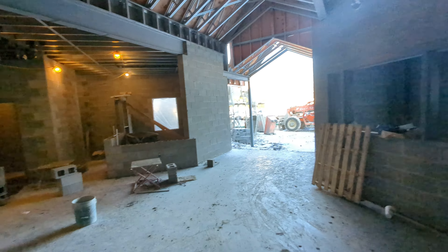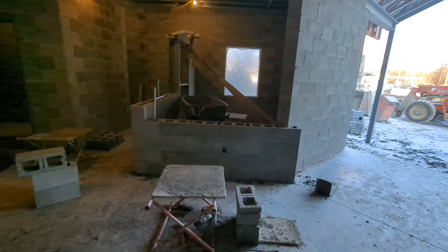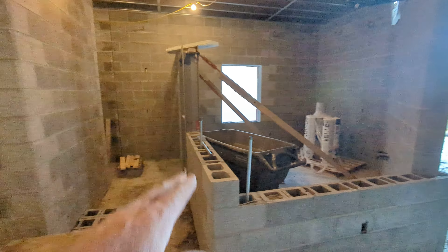You can see a lot of improvement has been made, a lot of finishing in the new entryway. They've got the roof structure on. They're starting to build in here where the concession stand is going to be, so you can see that's starting to take shape as well.